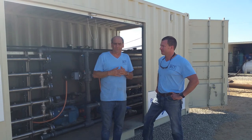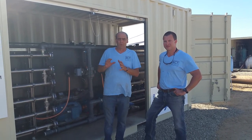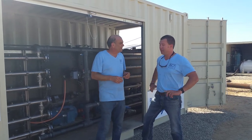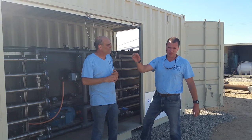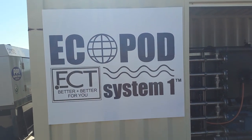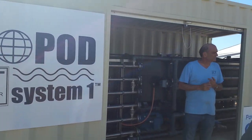We've got a machine here that first gets the oil out of the water. This is the most important step for all filtration systems in the world. We're launching these systems under EcoPod System 1. EcoPod System 1 is going to be a branch of technology that we continue to build upon. How about we show you some of the produced water?